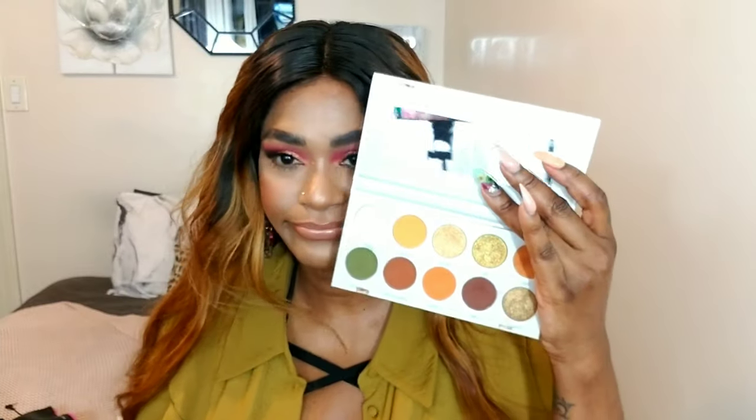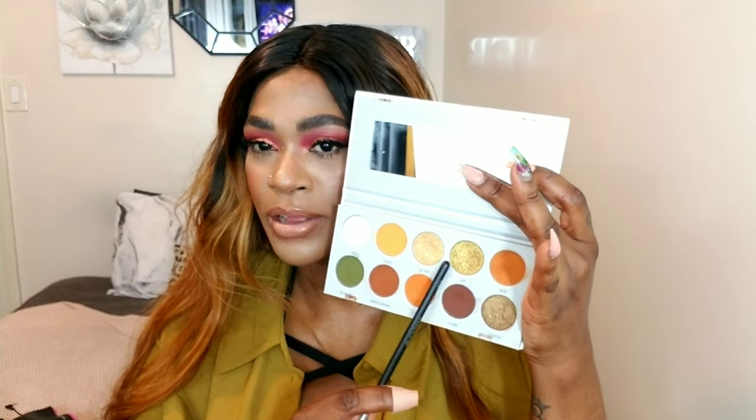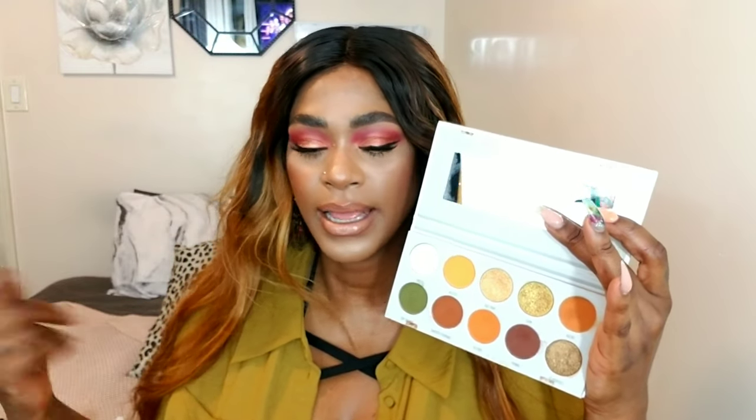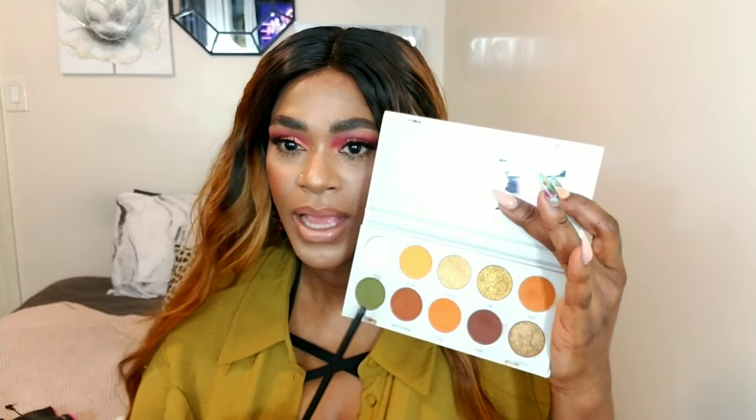The last palette is the Morphe x Jaclyn Hill Vault Collection 'Armed and Gorgeous.' It has beautiful colors great for highlights on your cheeks — shimmery metallic shadows work as highlights too. There are pops of green and amazing yellows. These palettes are great to have because you'll always reach for them. Neutral palettes you'll always use, so I advise anyone to invest in neutral colors. I don't have time every day for heavy blending — I want simple things that still make an impact.